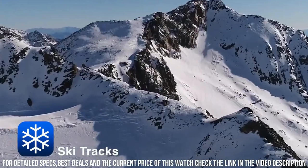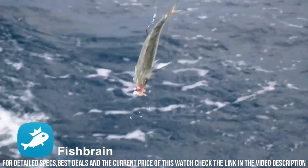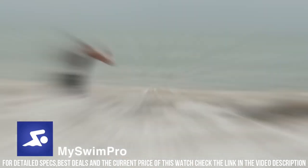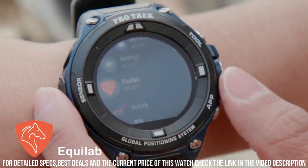Band color: green. Dial color: black. Bezel material: stainless steel. Bezel function: stationary. Calendar: day, date, month. Special features: tide, activity tracker, Wi-Fi, altimeter, barometer, GPS. Weight: 6 grams. Movement: quartz.